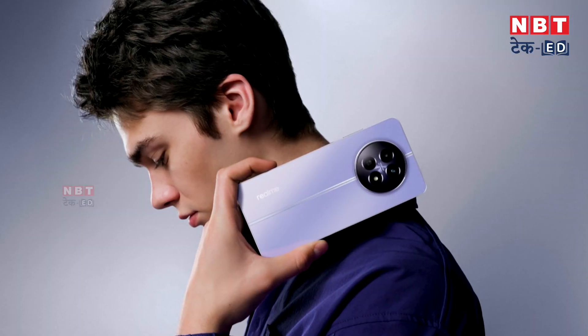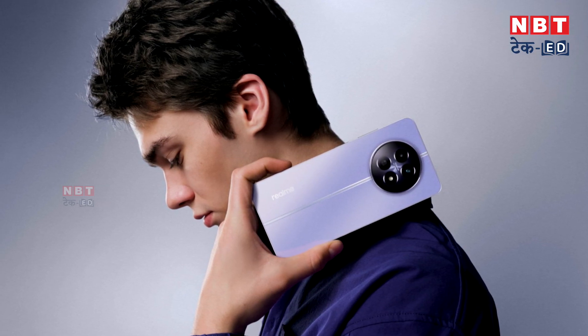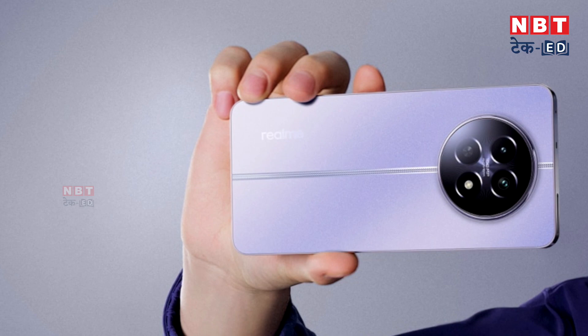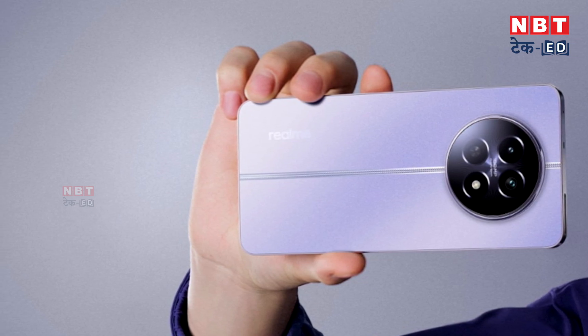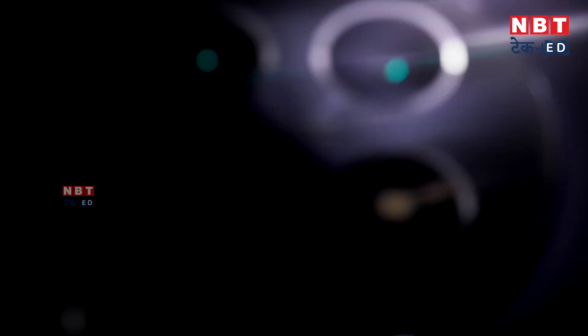Realme has launched the 12 Pro series and users were waiting for when the base variant would launch. So we were waiting for when Realme 12 would launch in India. The company has now launched Realme 12, and in this series two smartphones have launched: Realme 12 5G and Realme 12 Plus 5G. We had a video about Realme 12 Plus 5G — if you want to know about that phone, you can see that video. But today we will talk about Realme 12.